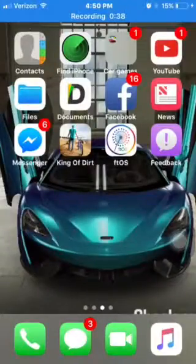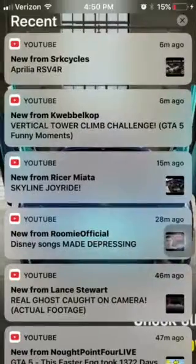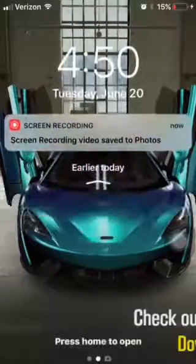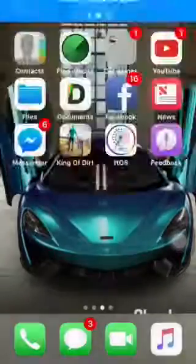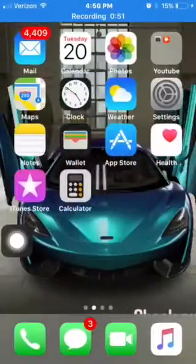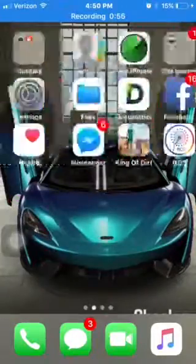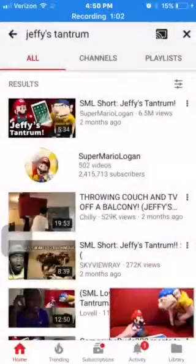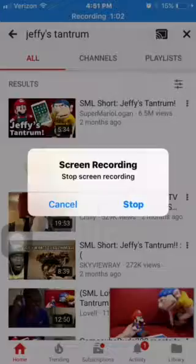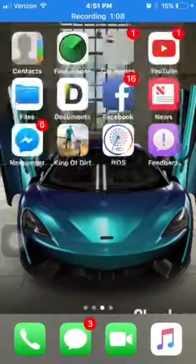You swipe up and you can see the recording option. iOS 11 has a built-in screen recorder. The setup is different — the apps look different and there's a bunch of new stuff. I thought YouTube wouldn't work on it, but it did.